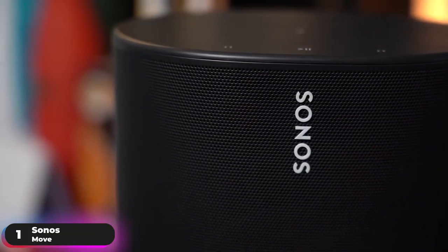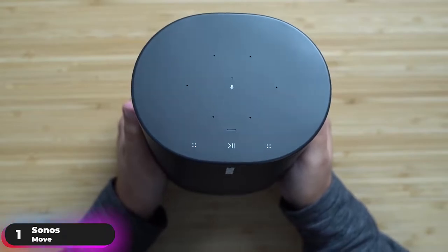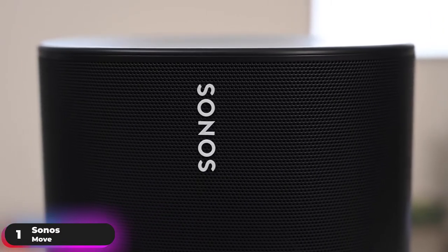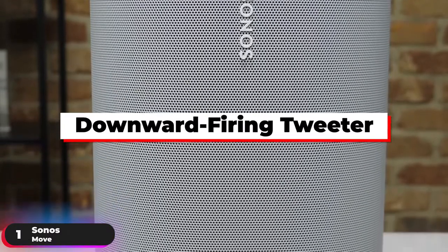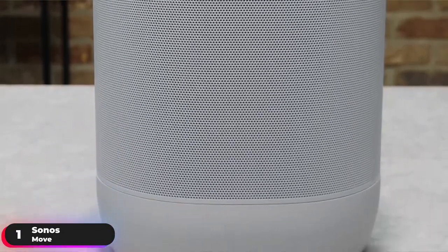The touch controls at the top of the speaker give you easy access to pause the music, adjust volume, skip a track, and more. It's equipped with two Class D digital amplifiers perfectly tuned to match its drivers and acoustic architecture. The mid-woofer ensures faithful playback of mid-range vocal frequencies and deep bass, while the downward-firing tweeter creates a crisp high-frequency response that disperses evenly for an ultra-wide soundstage.